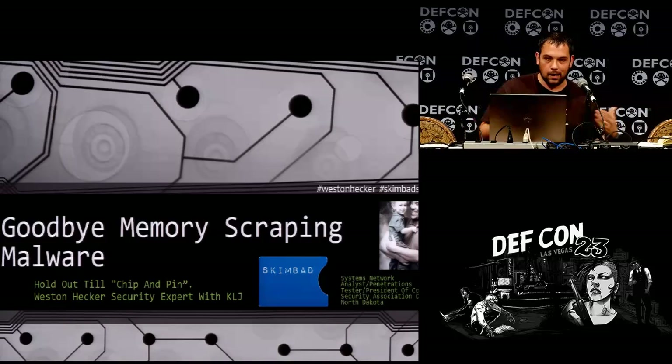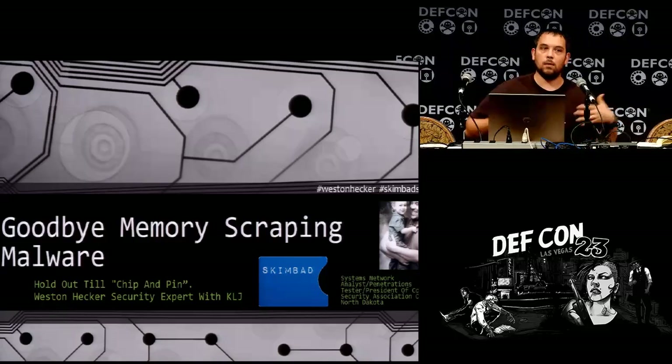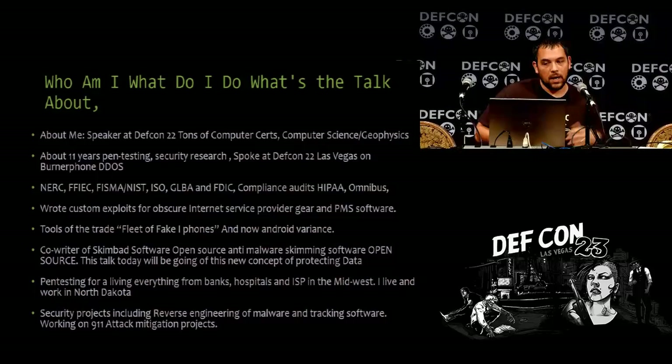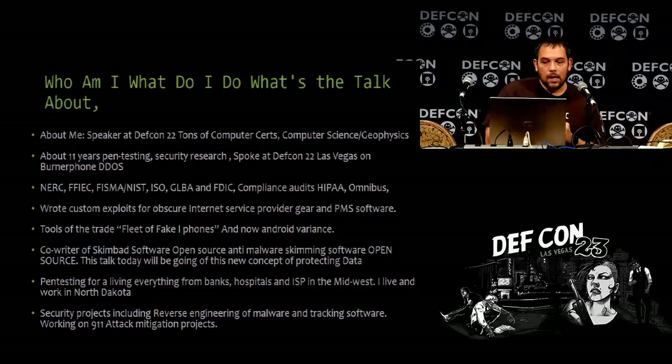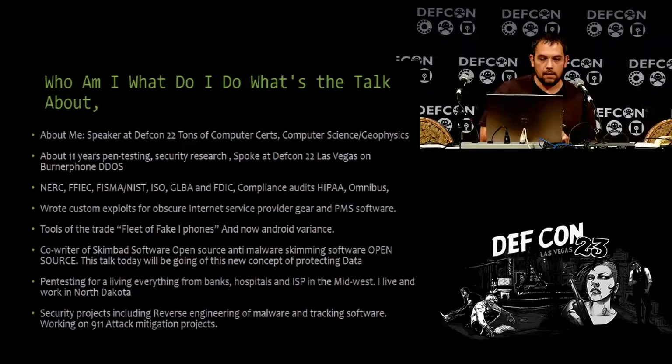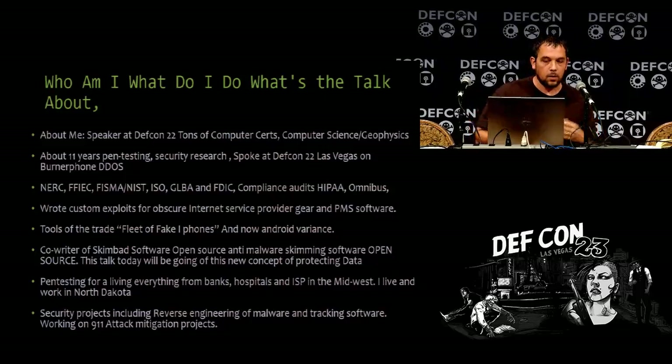I work for KLJ, an engineering company up north, so these are not the views of my employer. Who am I? I spoke at DEF CON 22. I have a lot of computer certifications. I went for computer science and geophysics. I've done pen testing professionally for about 11 years. I do a lot of security research in malware and things like that. Last year I spoke at DEF CON 22 on a burner phone DDoS.